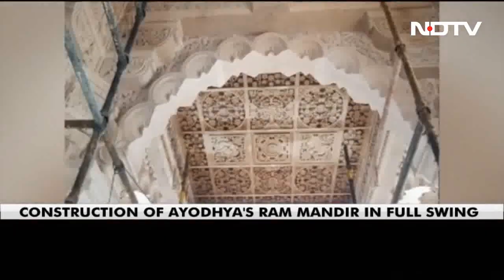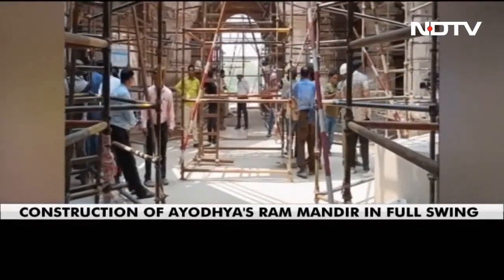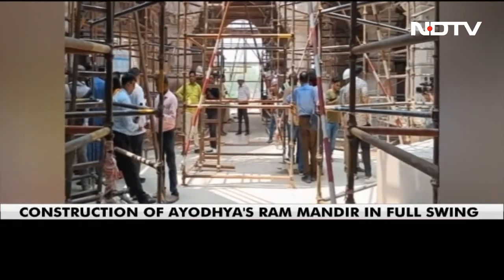As the timeline and countdown for the opening of the Ram Temple in Ayodhya is nearing, January is when it is expected to be open to the public. The construction work is in full swing and time to time devotees keep getting a glimpse of the progress as far as the temple is concerned.